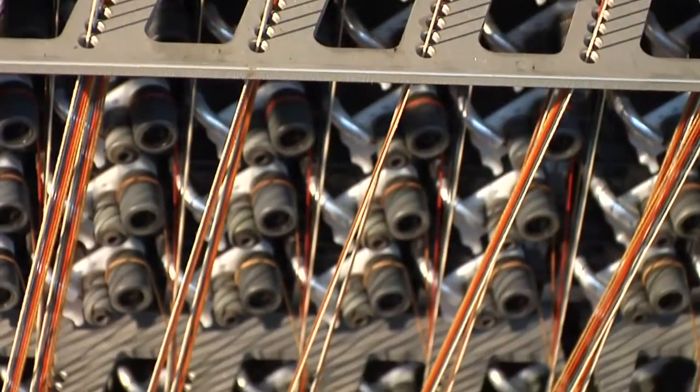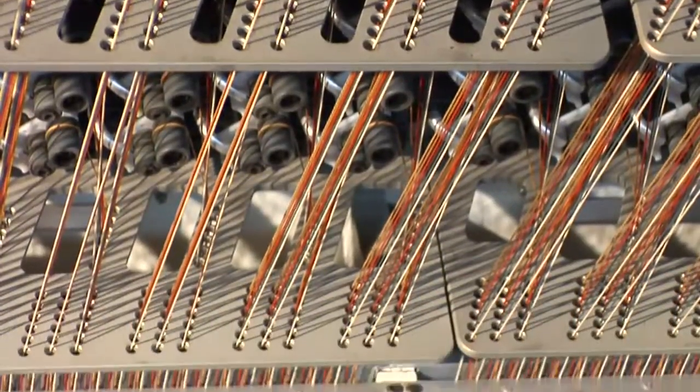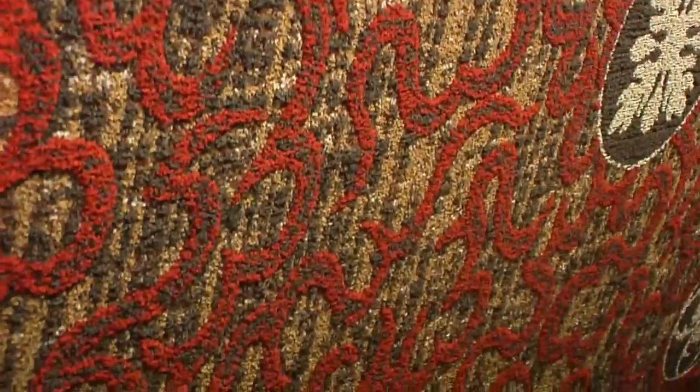ColorPoint carpet is unmatched in the world of tufting thanks to CMC's patented Infinity Yarn Control pattern attachment. The SmartStep shifter provides precise stitch placement to meet the demanding accuracy required for ColorPoint.